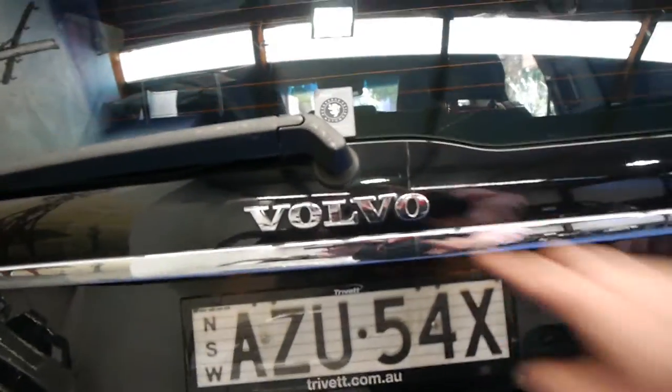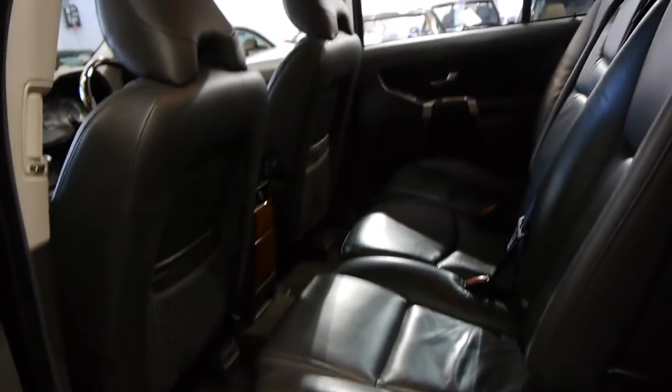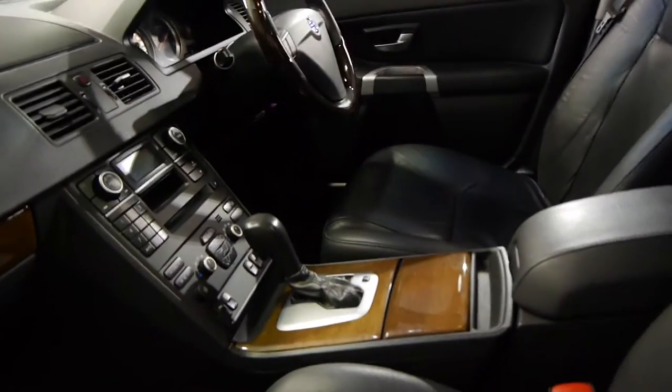This is the updated model — you can tell because all the Volvo letters are very close together. It's got the newer looking lights. The leather really is excellent. For the rear DVD player, it does have earphones, a remote control and all that kind of thing which comes with it. The timber is excellent.